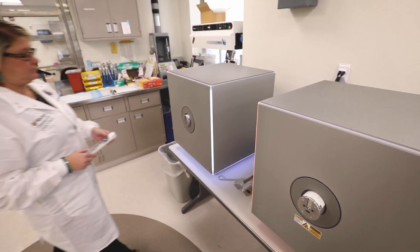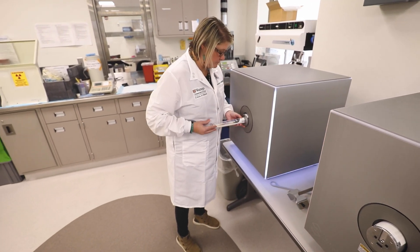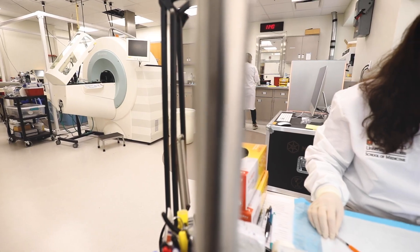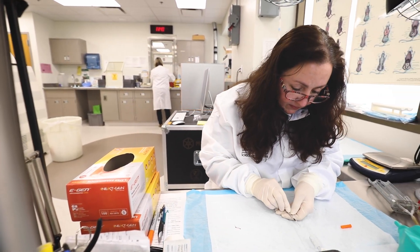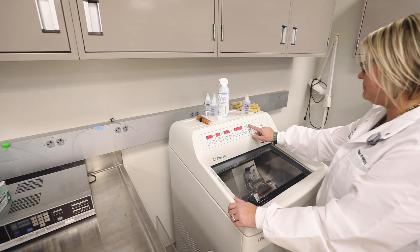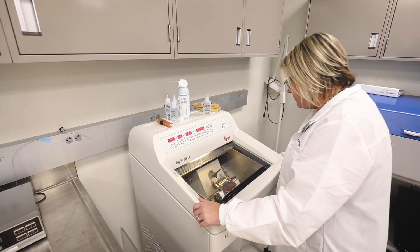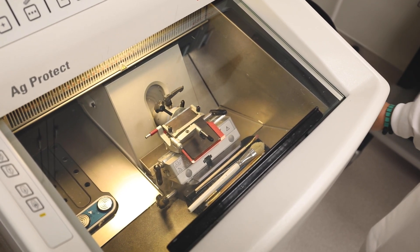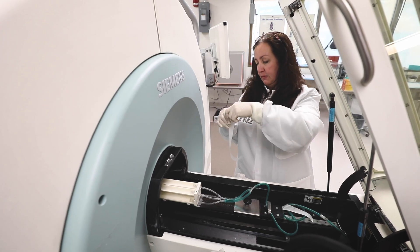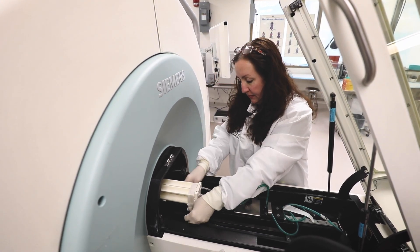The Preclinical Imaging Facility works hand-in-hand with MIR's other core resources as well as the research centers. Radiopharmaceuticals are routinely provided by the Cyclotron Facility and Nuclear Pharmacy to support imaging studies. The facility regularly interacts with the Precision Radionostics Translational Center, Biomedical MR Center, and Biophotonics Research Center for translational research studies involving novel imaging probes and therapies.